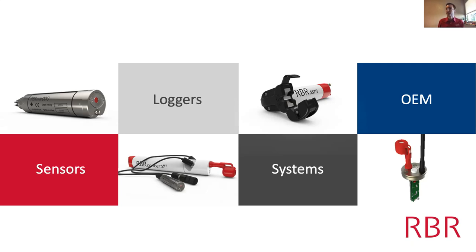Our RBR Concerto CTD has a dissolved oxygen sensor and a turbidity sensor connected to it. We make both standard loggers and compact loggers. We also make systems that help researchers get their data from the bottom of the sea up to the surface, as well as telemetered systems that include Iridium and GSM data connections to servers around the world.